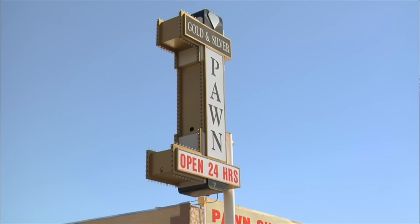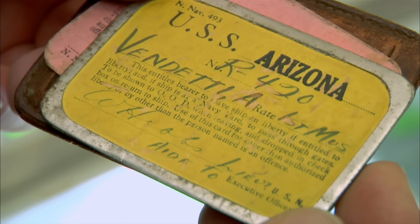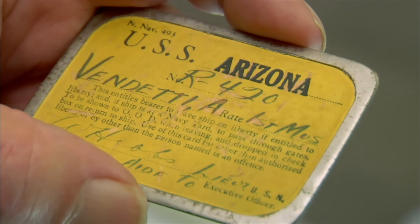It's a Liberty Pass from the USS Arizona, which was of course sunk during Pearl Harbor. It's really neat — a Liberty Pass gets you off your ship when you're looking to take your liberty and get some free time. You have one from the Arizona and the Mississippi. A destroyer is named after a state, right? No, battleships are named after states. Yeah, can you tell he was in the Navy?